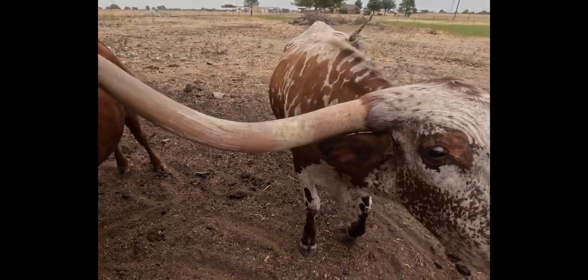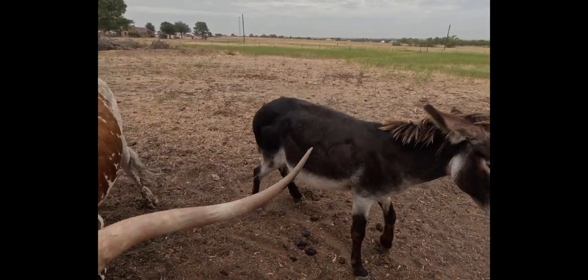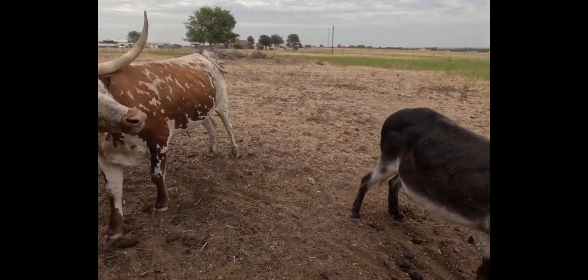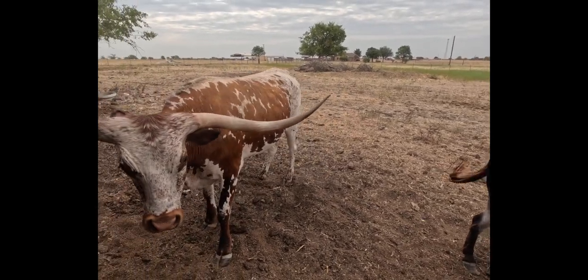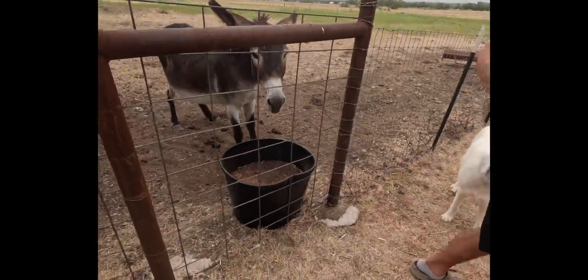And then this is Lakota — we've had him since he was a baby. And Dolly, they get very aggressive when it comes to apples. We're all out of apples for now — we'll get y'all some later. But those are our pets.